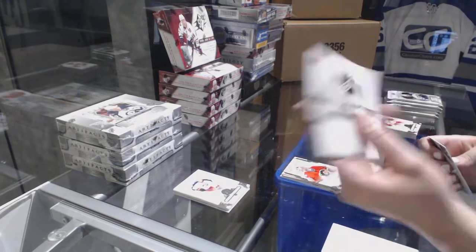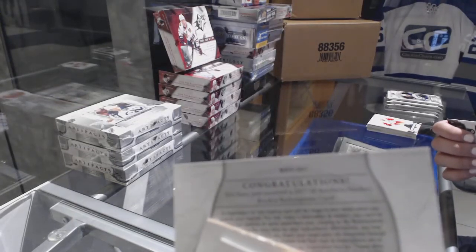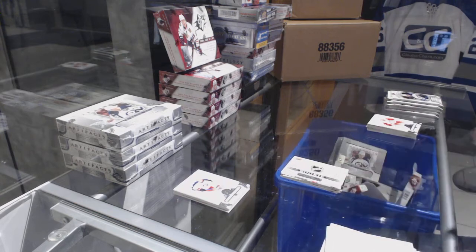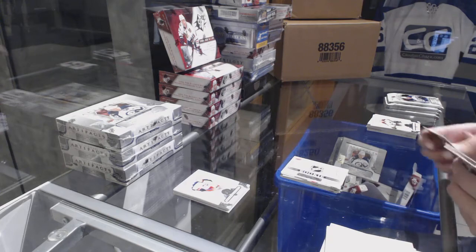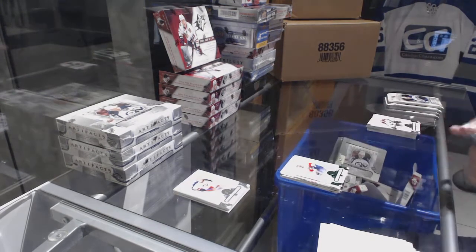We've got a rookie redemption wild card, Red 217. Leifer, if you still have it open, can you let me know who that belongs to? Number 299 Emerald of Aaron Eckblad for the Florida Panthers.